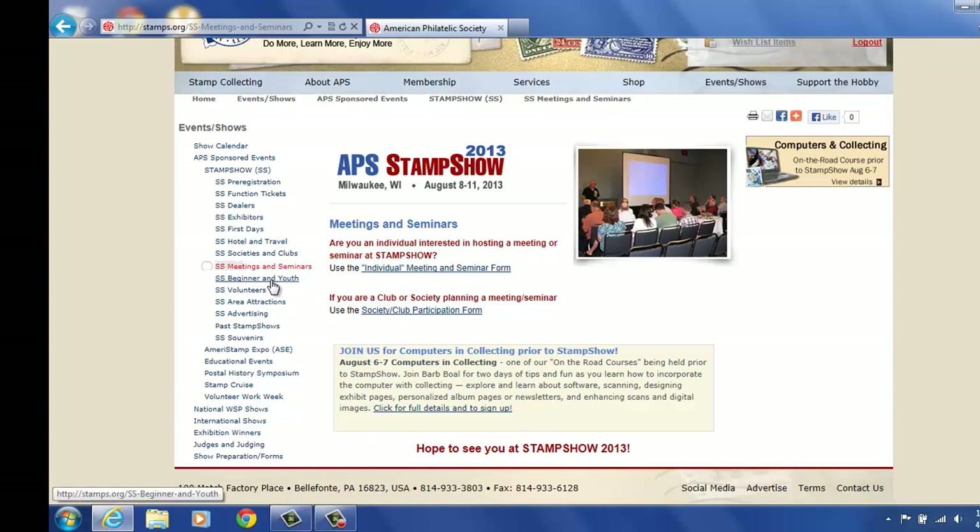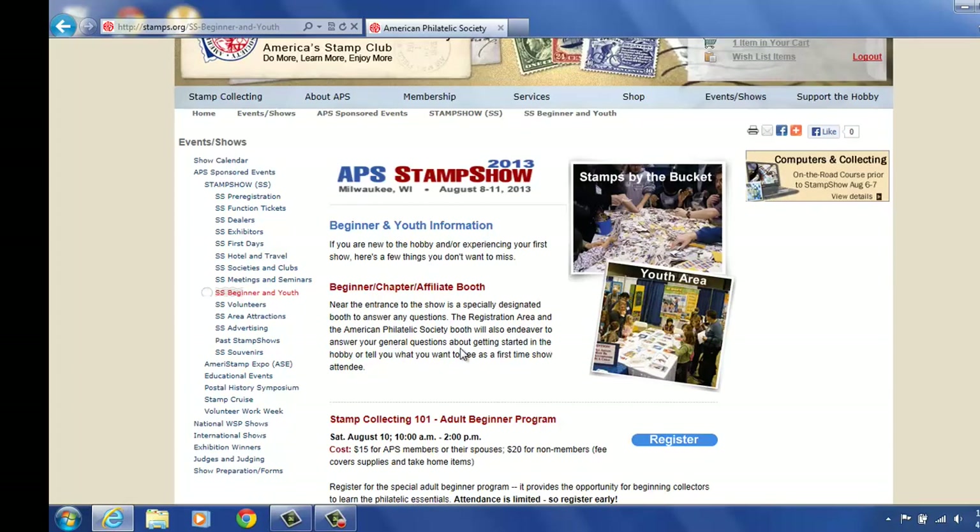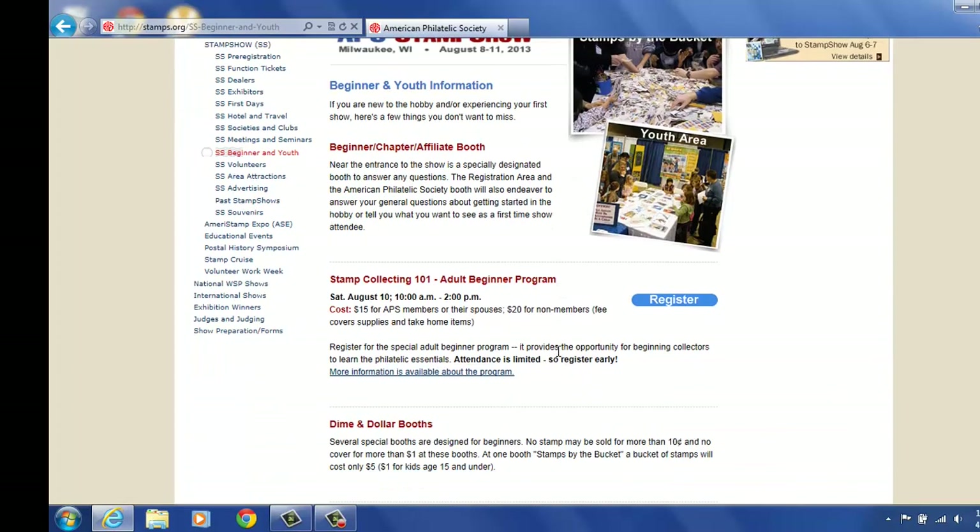Beginner and youth — this is an area that talks about beginners and youth. Here you also see you can sign up for Stamp Collecting 101, given by our education department. It's the adult beginner program. It's very inexpensive at $15, and non-members are $20. You can register online again. You can also see that for the beginners, we have dime-dollar booths at the show — several dime-dollar booths that people can find things for a dollar or a dime.